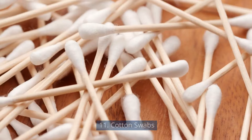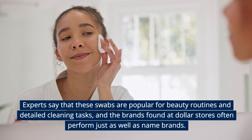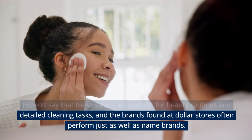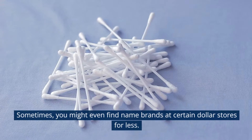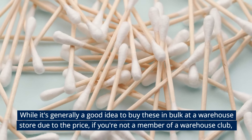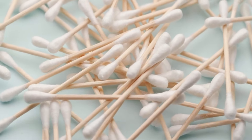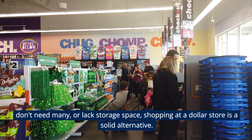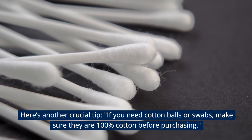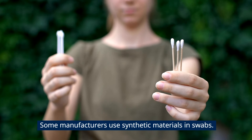Cotton Swabs. Cotton swabs are a great deal at dollar stores, according to experts. These swabs are popular for beauty routines and detailed cleaning tasks, and the brands found at dollar stores often perform just as well as name brands. While buying in bulk at a warehouse store is generally ideal, if you're not a member or lack storage space, a dollar store is a solid alternative. Make sure any cotton balls or swabs are 100% cotton before purchasing, as some manufacturers use synthetic materials.